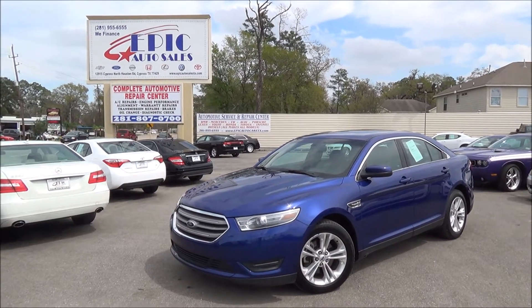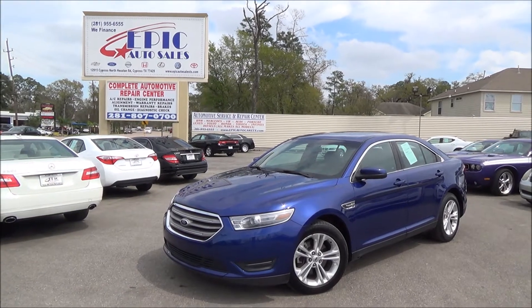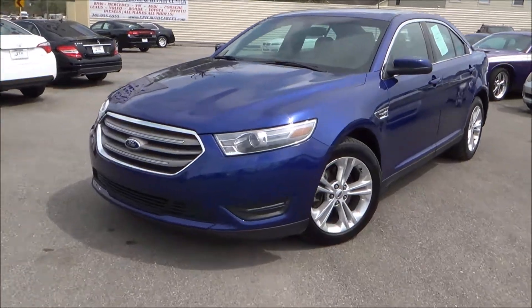Welcome everyone, we have another fantastic vehicle here for you — a 2013 Ford Taurus. Let's go ahead and do this quick walk around, pointing out all the perfections but also all the perks.